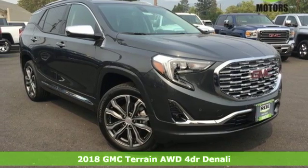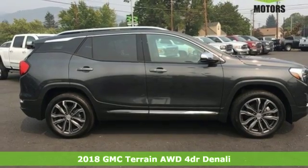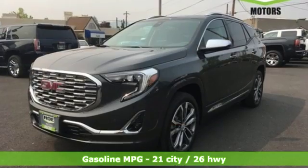It's a new 2018 GMC Terrain. This SUV will be the perfect fit for your family with power and efficiency and surprising cargo space. It's well equipped with the features you need.